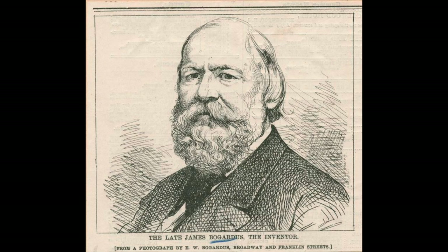Nothing much happened for another 60 or 70 years until a gentleman named James Bogardus comes along. He's a New York architect and he falls in love with cast iron — he's sort of an evangelist for it, trying to convince everybody to use it. Eventually he succeeds, and in New York in 1848 he builds a row of buildings with cast iron fronts.